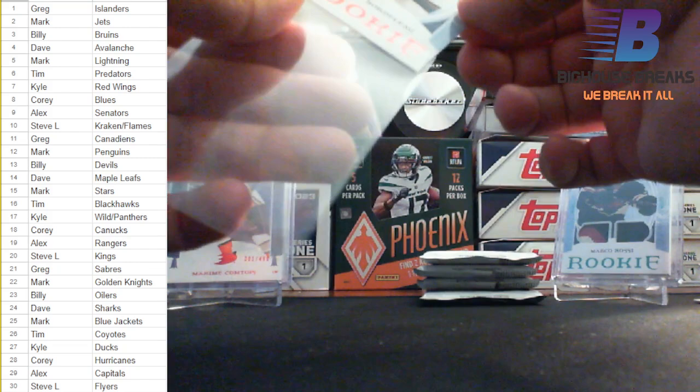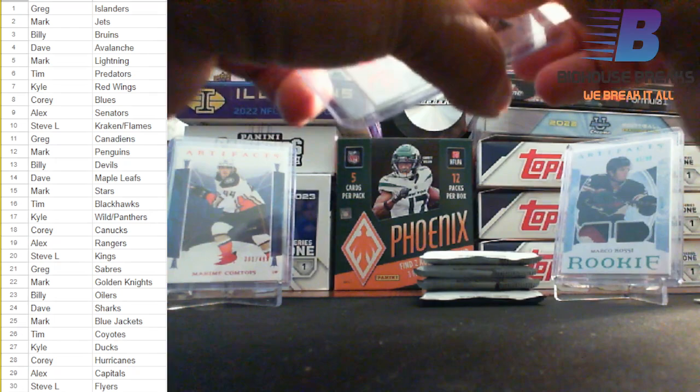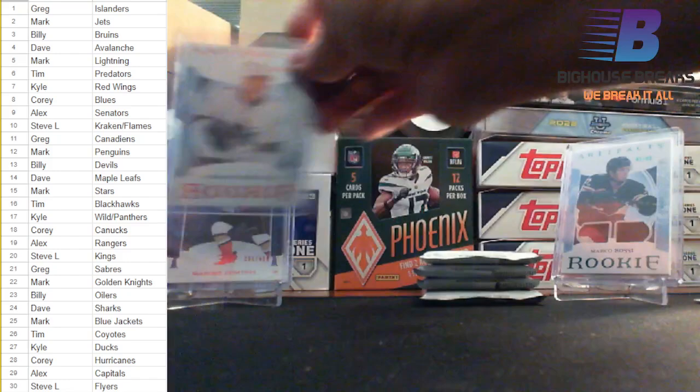I think we should get more artifacts. We haven't done a lot of hockey lately — everybody's football crazy — but the value out of hockey is probably, well, arguably the best out of any sport. Nice red parallel rookie.